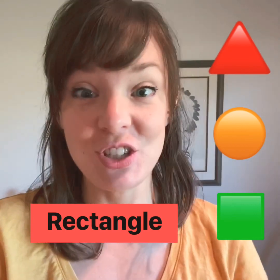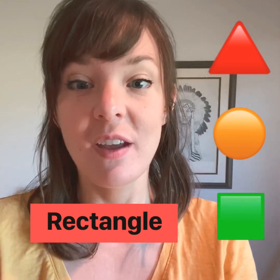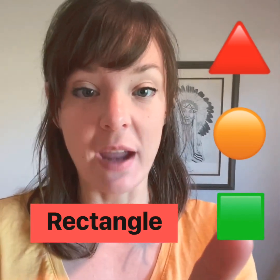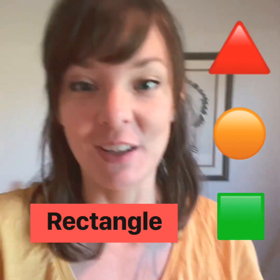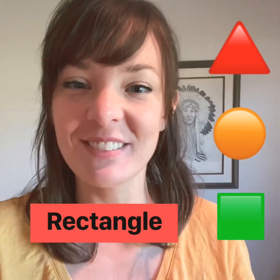I had fun shape hunting with you today. Let's name the shapes that we found: we found rectangles, squares, circles, and triangles. Good job shape hunting. Keep finding shapes in your home and have fun the rest of today. See you next time.